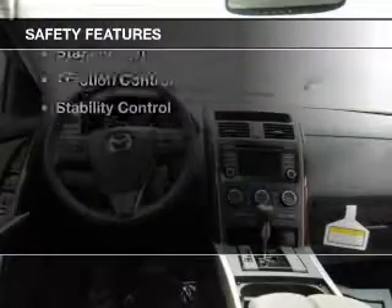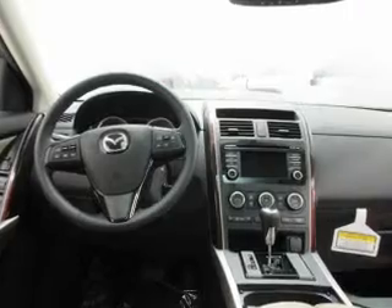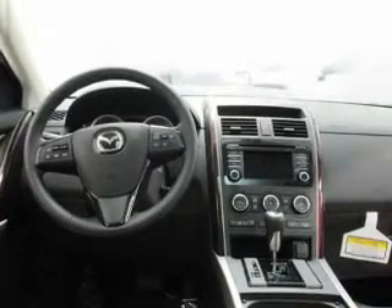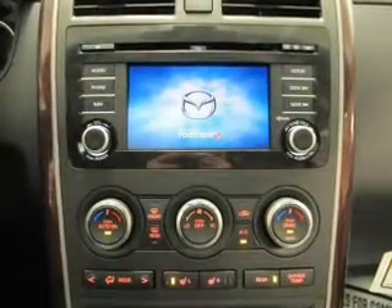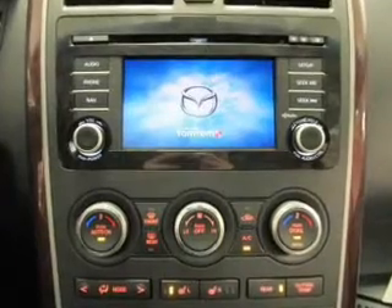Safety was made a priority with these features: a backup camera, xenon headlamps, curtain head airbags, side airbags, second and third row head airbags, rain sensing wipers, independent suspension, brake assist, traction control, and stability control.